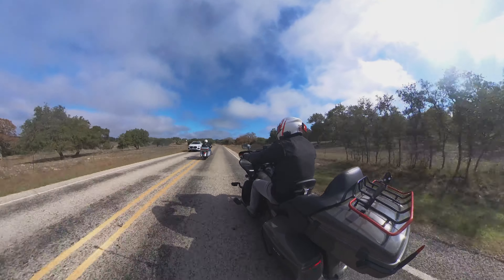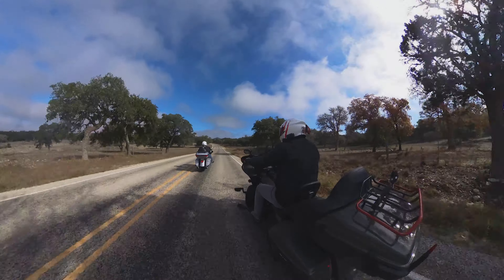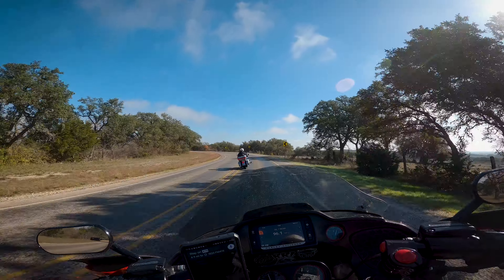As far as traffic goes, you're not going to see much. Although this ride starts or ends in the bustling town of Boerne, the towns that this road connects are very, very small, so the majority of traffic you can expect out here is going to be ranchers or fellow motorcycle enthusiasts.